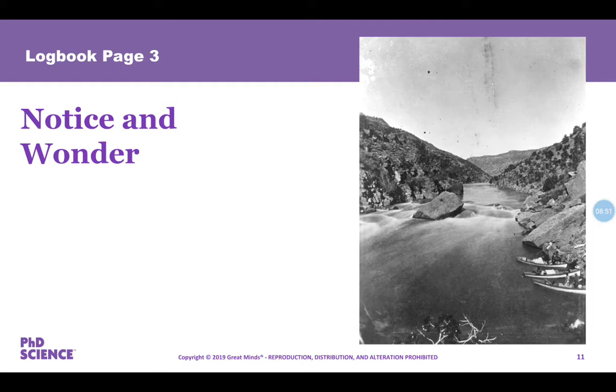Take one minute to record what you notice and what you wonder about Red Canyon.